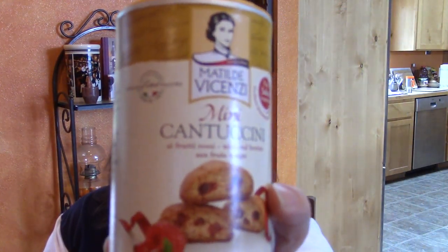My next selection is mini cantuccini. The brand is Matilda Vicenzi. These are traditional Tuscany biscotti biscuits made with all-natural ingredients, no added colors or preservatives. You can enjoy them on their own or paired with a cup of coffee or milk. My grandparents were big biscotti makers — my grandma and grandpa would get in the kitchen together and make them, and they definitely loved to have them with their coffee.